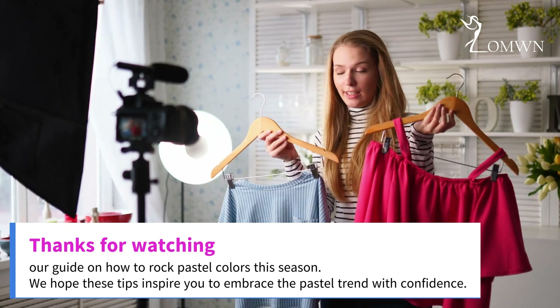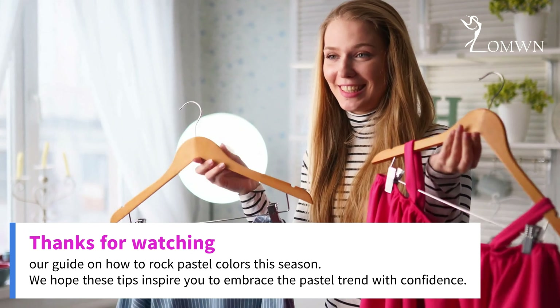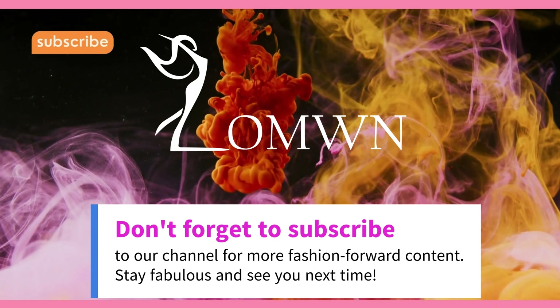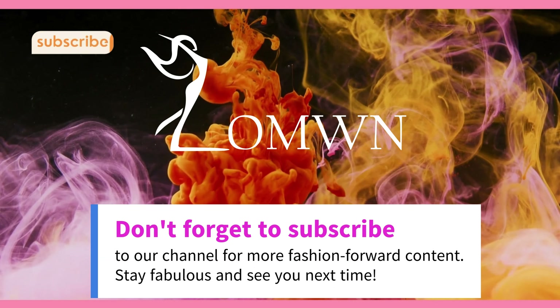Thanks for watching our guide on how to rock pastel colors this season. We hope these tips inspire you to embrace the pastel trend with confidence. Don't forget to subscribe to our channel for more fashion-forward content. Stay fabulous and see you next time.